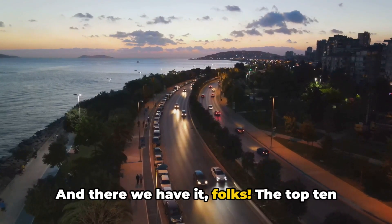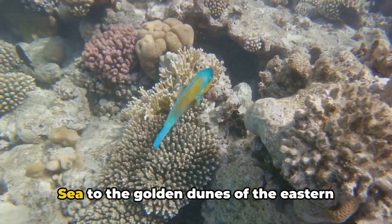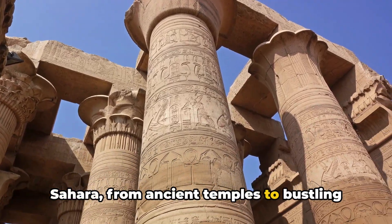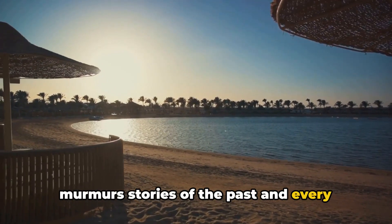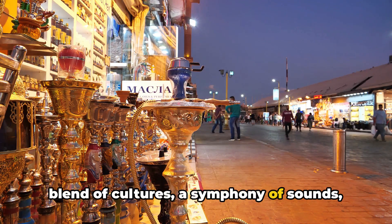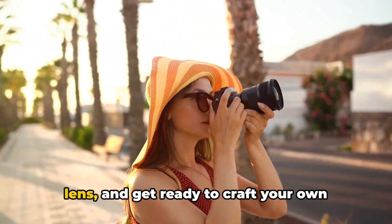And there we have it, folks — the top 10 spots that make Hurghada the jewel of Egypt. From the lively coral reefs of the Red Sea to the golden dunes of the Eastern Sahara, from ancient temples to bustling markets, tranquil beaches and modern resorts. Hurghada is a place where every corner murmurs stories of the past and every sunset pledges a brighter future. It's a destination that offers a rich blend of cultures, a symphony of sounds, and a canvas brushed with the hues of history and innovation. So pack your bags, clear your camera lens, and get ready to craft your own adventures in Hurghada.